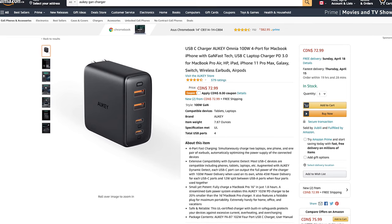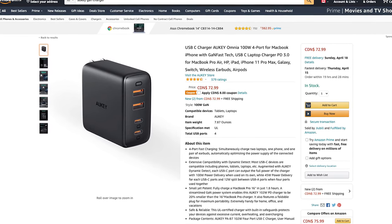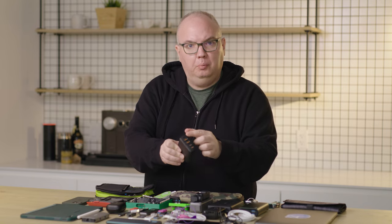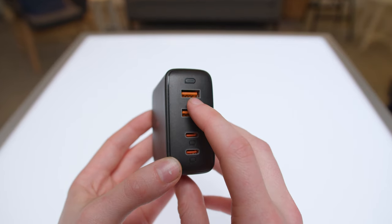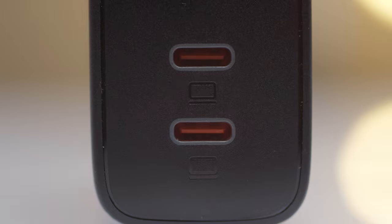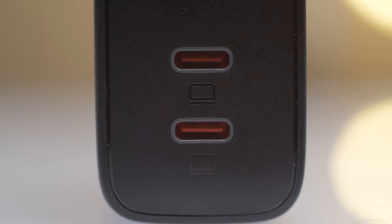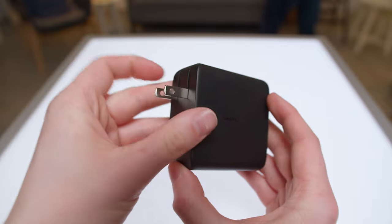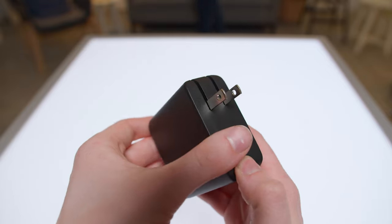Let's talk about charging, power, and connectivity for all these devices. The main thing I carry every day is an Aukey GaN charger — a fantastic, super compact, travel-ready charger. It actually has four ports: two USB-A and two USB-C. These are all high-capacity ports, so you can charge your laptop, tablet, and smartphone all at the same time with one charge block, which is fantastic.